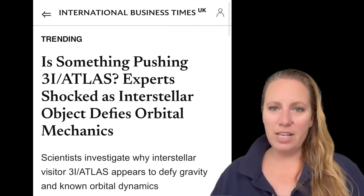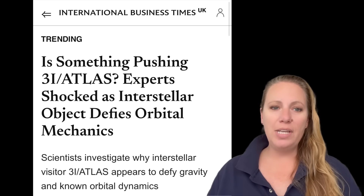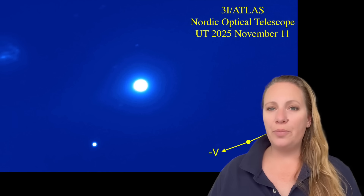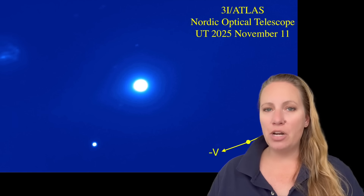Harvard professor Avi Loeb has a few ideas about this. The first is that maybe the rotation of 3i Atlas has slowed down. But that is really unlikely — normally, outgassing makes comets spin faster, not slower. So that's not a very likely explanation.